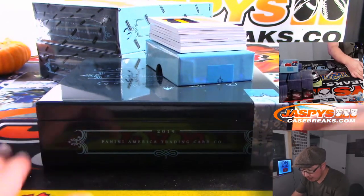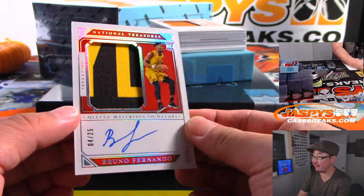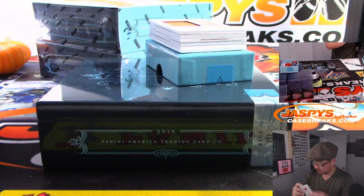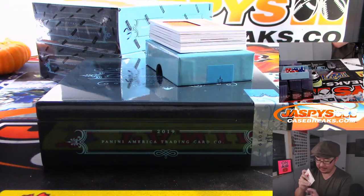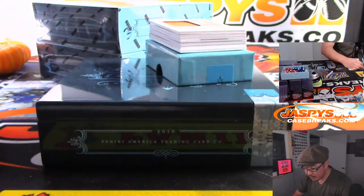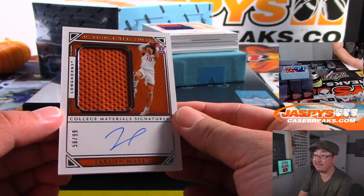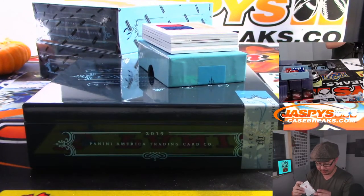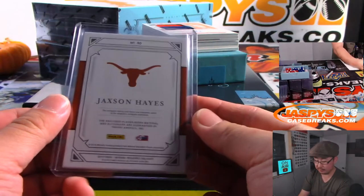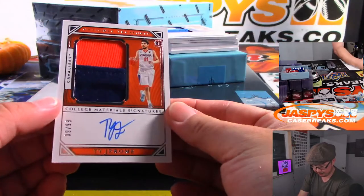All Virginia guys — two-color jersey and autograph. Out of 25, that's Bruno Fernando, 4 out of 25, and that's Jeremy 33 with number four. He's pretty good. We've got college material signatures — Jackson Hayes, jersey and autograph, 56 out of 99, that goes to Robert. There's Ty Jerome, two-color patch and autograph, 9 out of 99 — that's for Robert.